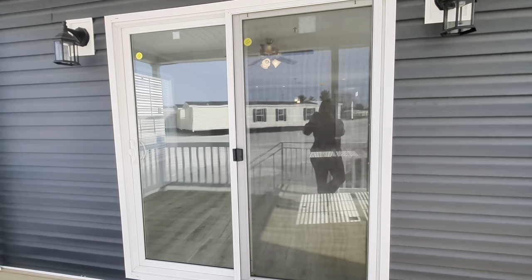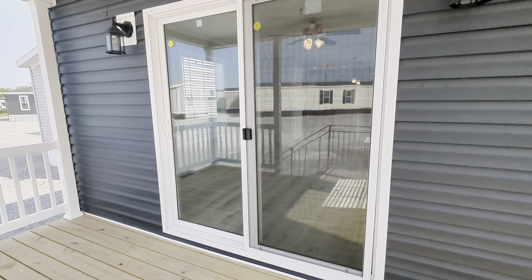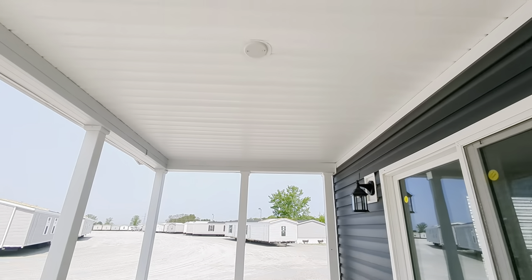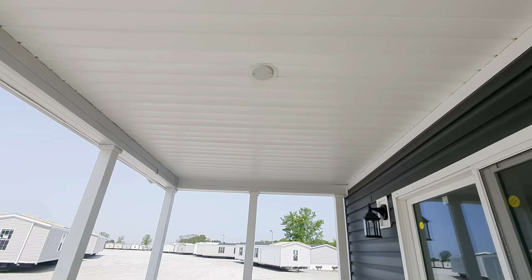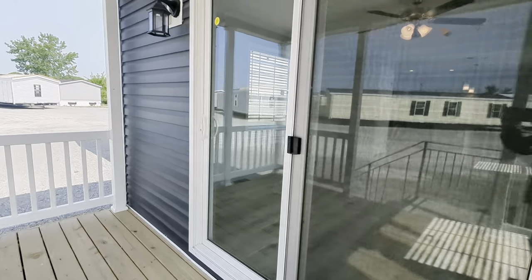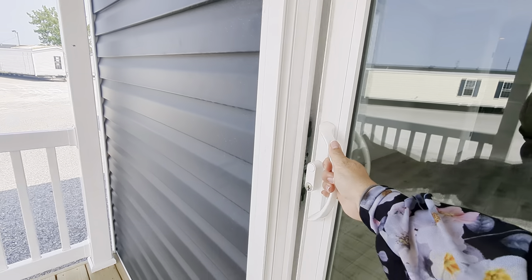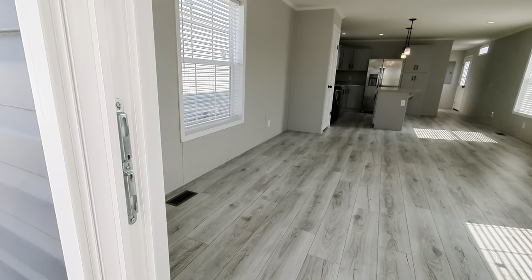Coming onto the front porch deck, we've got a patio door slider here. We have added an extra exterior light. Also, we have a wire brace switch in the ceiling of the porch that could be used for a type of light or also as an outdoor ceiling fan — I've done that many times on the homes that I build.